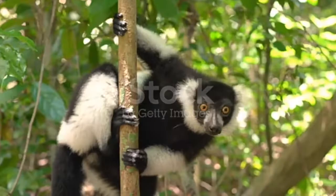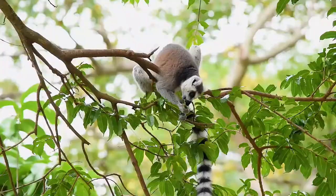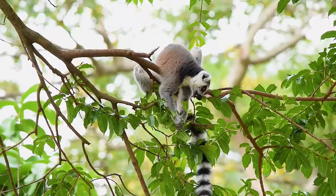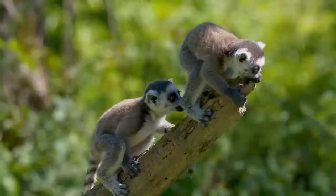As a species, lemurs vary from vulnerable to critically endangered. Lemur reproduction, babies, and lifespan: males will scent mark and quarrel over females during the mating season. In some species, females are fertile for only one day out of the entire year. Most only produce one baby per season, but some litters can be as large as six young.